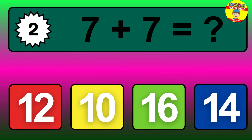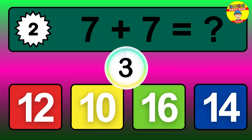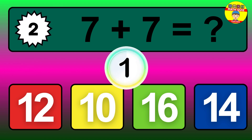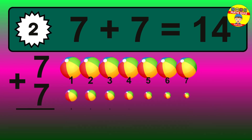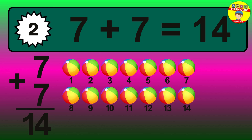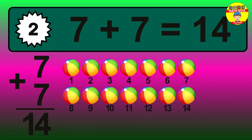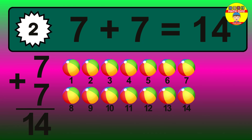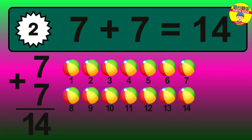Question 2. 7 plus 7 equals what? The answer is 7 plus 7 is 14. Let's count it: 1, 2, 3, 4, 5, 6, 7, 8, 9, 10, 11, 12, 13, 14.